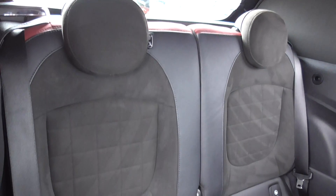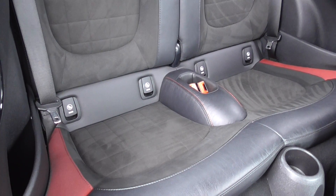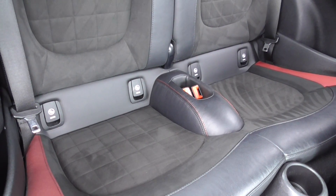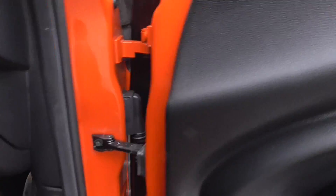The rear seats are all colour coded as well, which is a nice touch. There's Isofix in the bottom for child seats. Those rear seats look like they've barely been sat in, and the sporty styling carries through throughout.